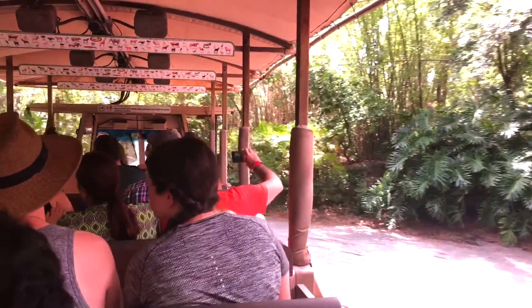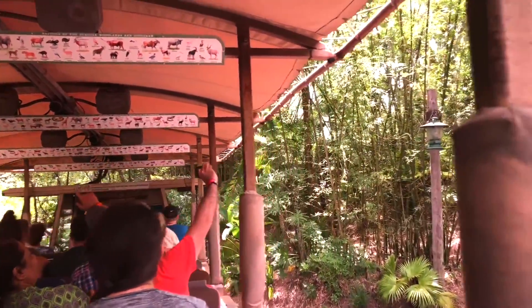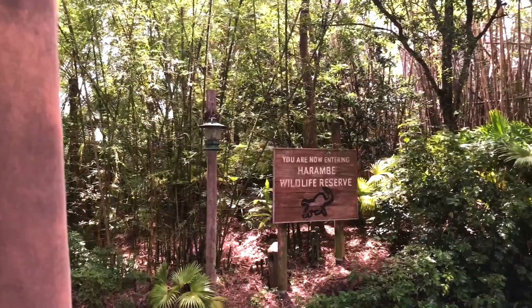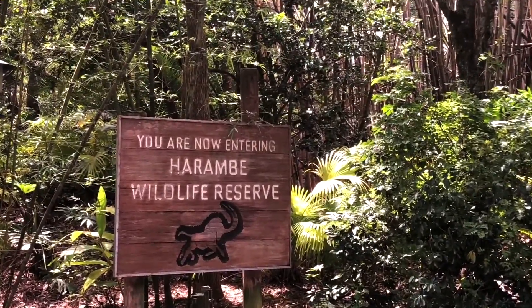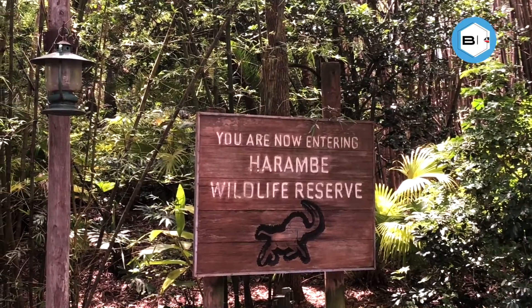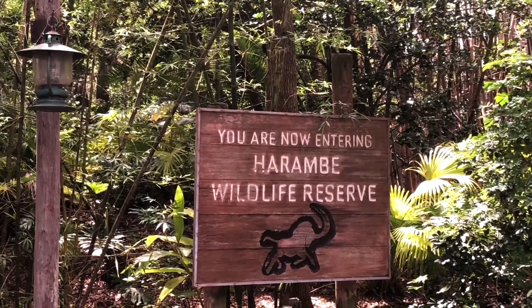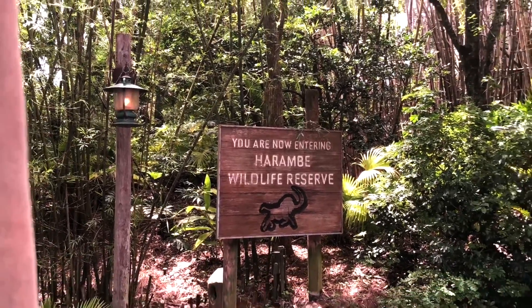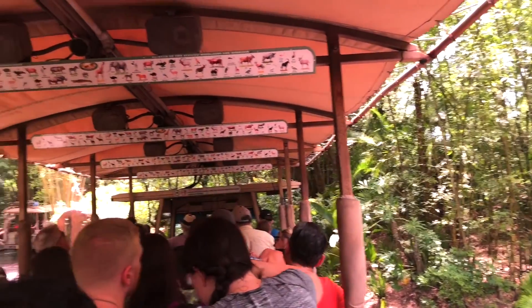If you look up above you, you're going to see an animal spotting guide. This guide will help you identify some of the animals that we might be seeing throughout our journey. Now, we're not going to see all of those animals, but we do usually have some pretty good luck. This is a photo safari, so feel free to have those cameras out and ready to take as many pictures as you'd like.